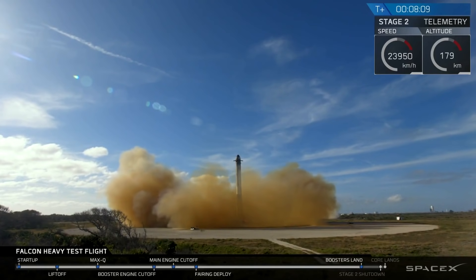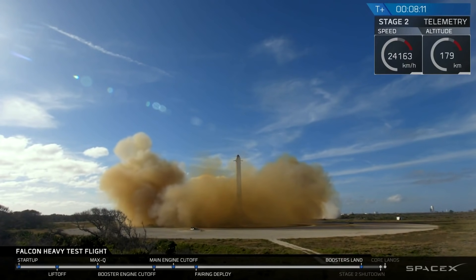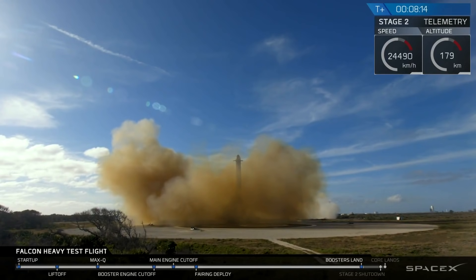And the Falcons have landed. LZ-1, LZ-2 — both side boosters have touched down.